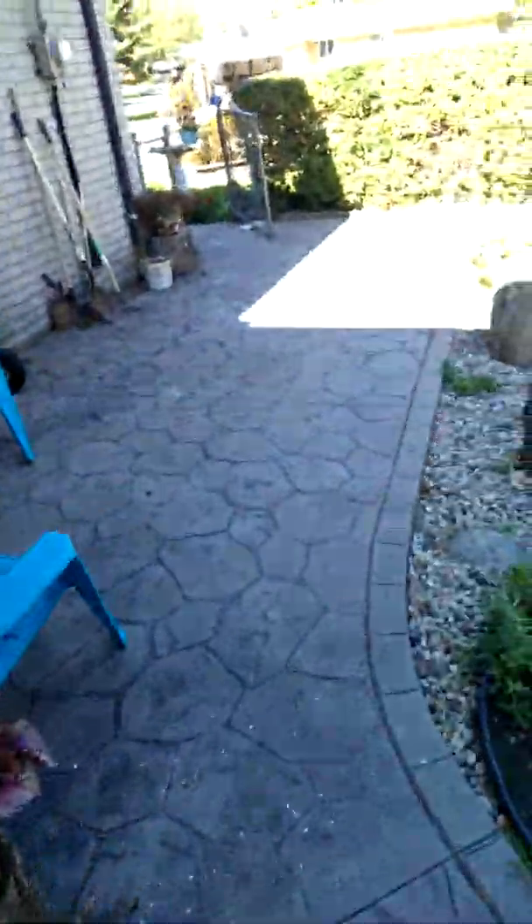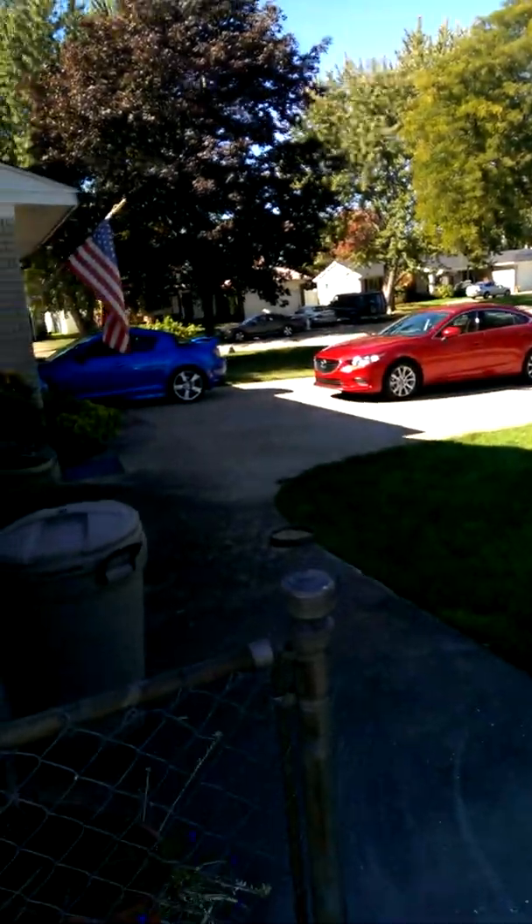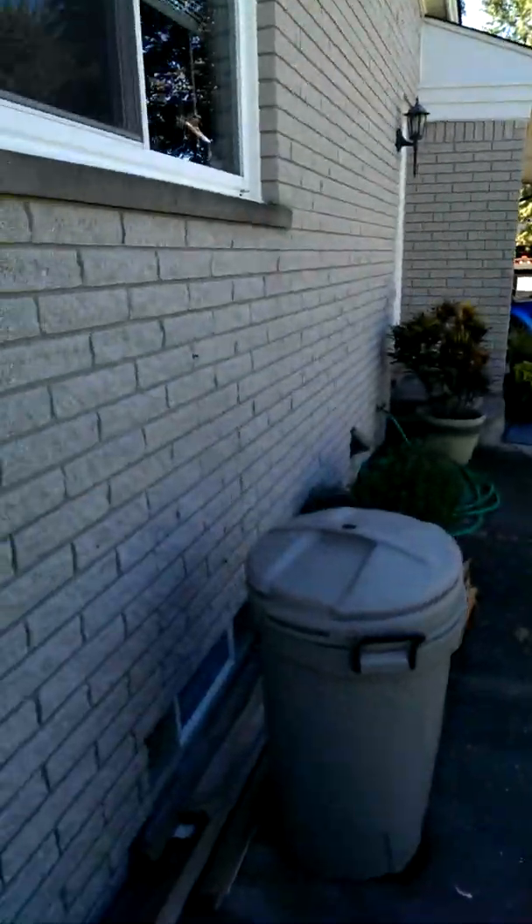And my dogs. It's good times, man. I just wanted to show you guys a little bit of my life, kind of bring you into my world outside of the Gears of War world.